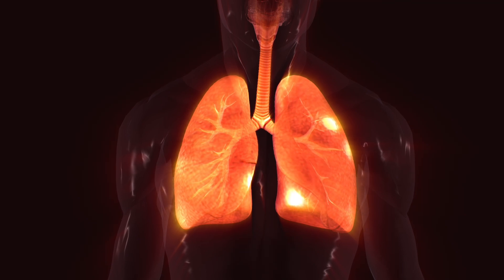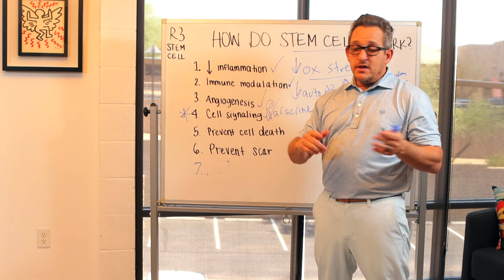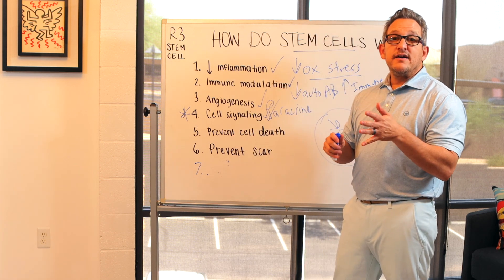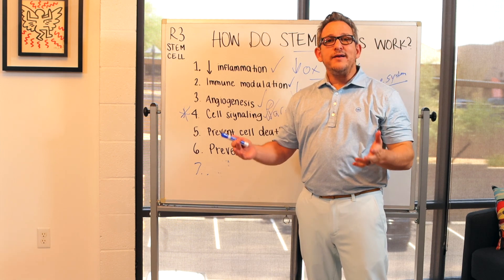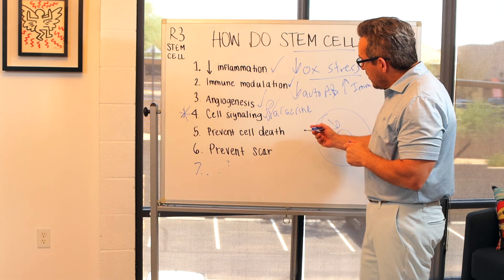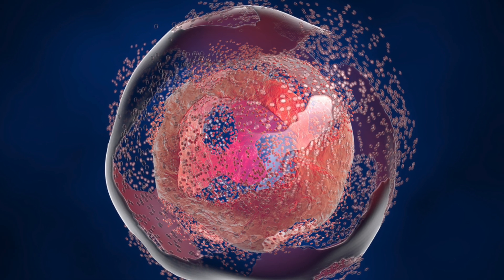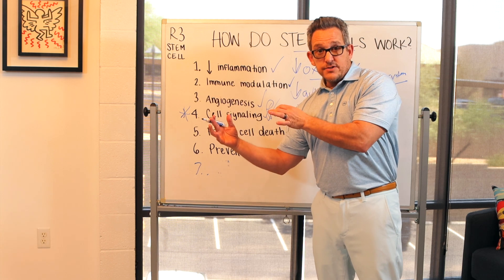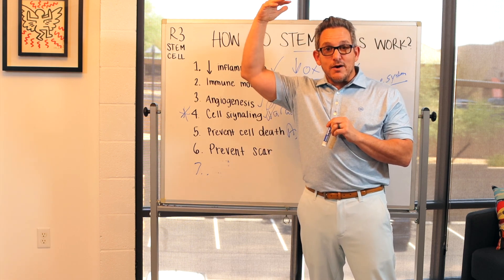Number five: prevent cell death. Cells that are produced in your body typically have a set time frame of life — often they have a set time of death. Stem cells are smart, so they can help prevent cell death — they are anti-apoptosis. Apoptosis is timed cell death. So they can prevent cells from dying. If you can use cell signaling to get more lung cells, and then anti-apoptosis prevents functioning lung cells from dying, what are you doing? You're effectively bringing more and more functional cells to the area.